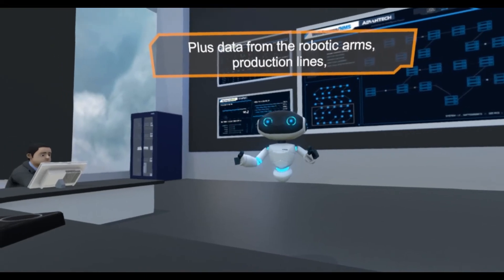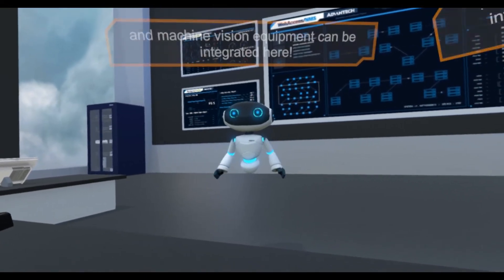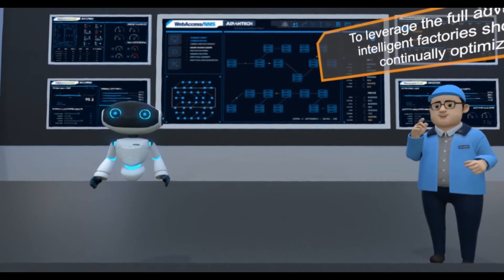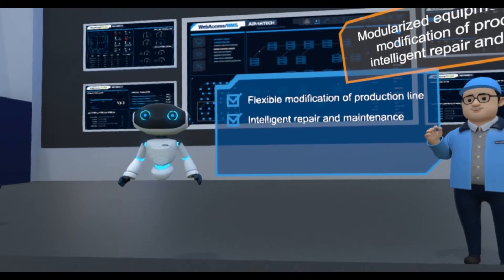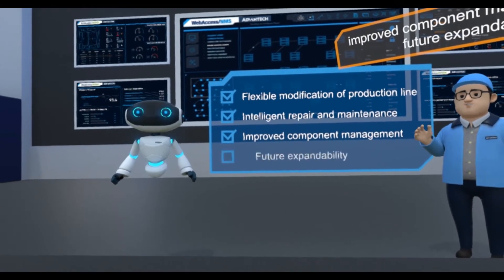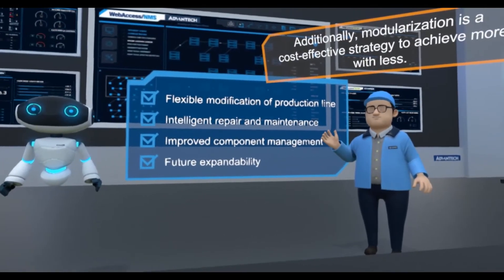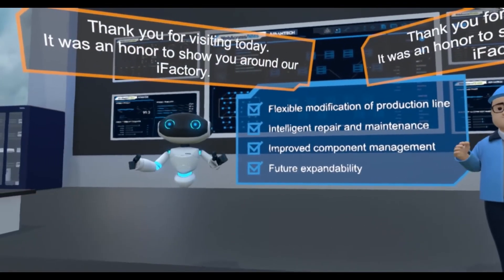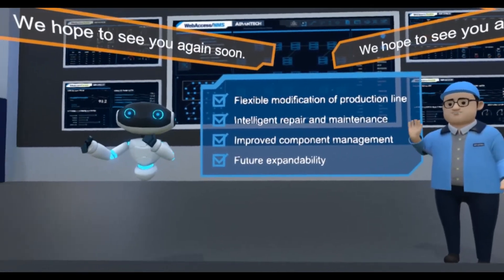Data from the robotic arms, production lines, and machine vision equipment can be integrated here. To leverage the full advantages, intelligent factories should be continually optimized. Modularized equipment allows flexible modification of production lines, intelligent repair and maintenance, improved component management, and future expandability. Additionally, modularization is a cost-effective strategy to achieve more with less. Thank you for visiting today. It was an honor to show you around our iFactory. We hope to see you again soon!